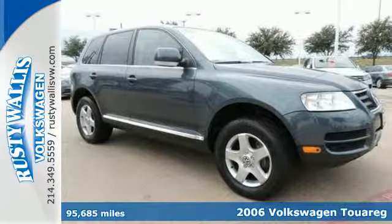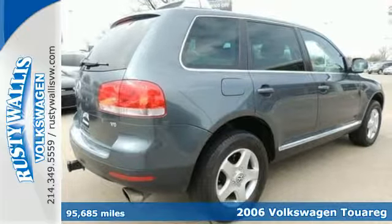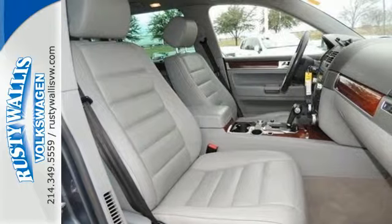Here's a 2006 Volkswagen Tour Rig. Standard safety features include four-wheel anti-lock brakes, intermittent windshield wipers, multiple airbags, and traction control.